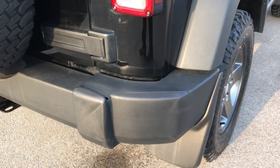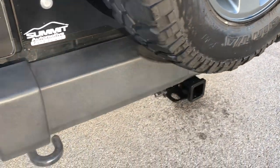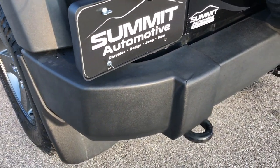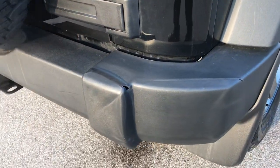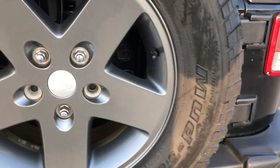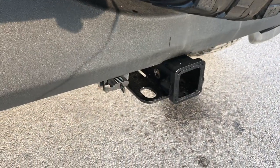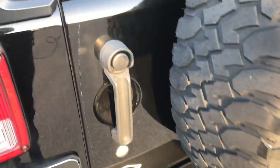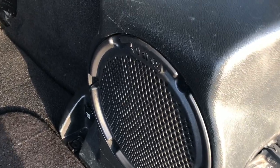The only imperfection on this Jeep is a little dent on the rear bumper — looks like it just got backed into something. Otherwise, for the most part, this bumper is in pretty nice condition, and other than that, this thing is in excellent condition. It has a towing package which includes a receiver hitch and 4-pin wiring. This one does have the Alpine sound system with the Infinity subwoofer.